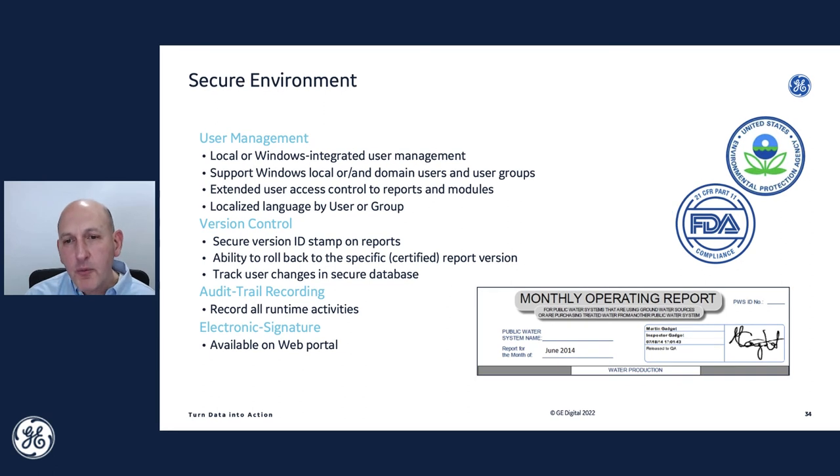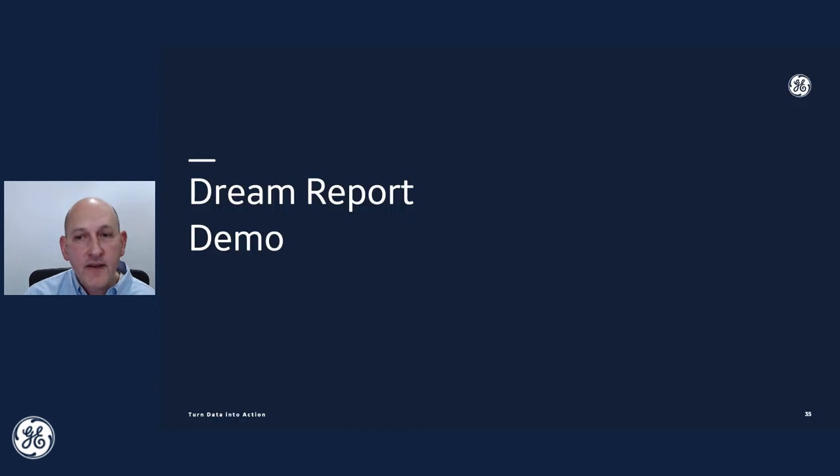So that was the DreamReport product overview — hopefully you really see how it can be applied, where it can bring value, and how it can help you along your digital transformation journey. What I'd like to do now is switch gears and get into the product. I'm going to bring up a running system — a GE system running iFix with the historian running in the background — and use that as the basis for some reports and dashboards we'll look at briefly in this demo.